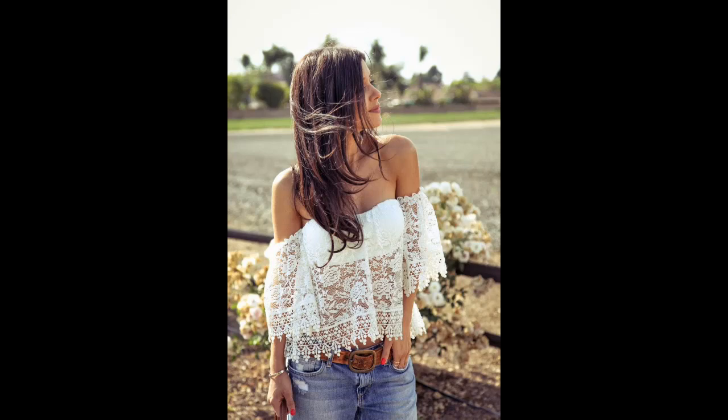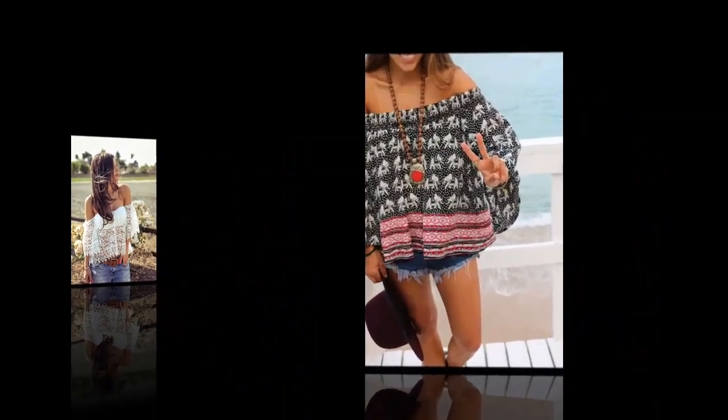Here's a tip for this particular style: if you don't already own an off-the-shoulder lace top but you do have a strapless one, you can create this look with the help of some lace material and elastic.